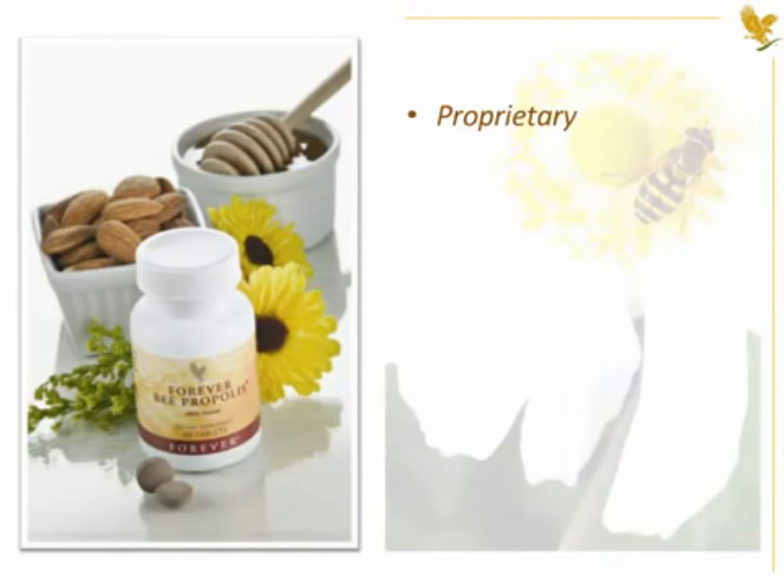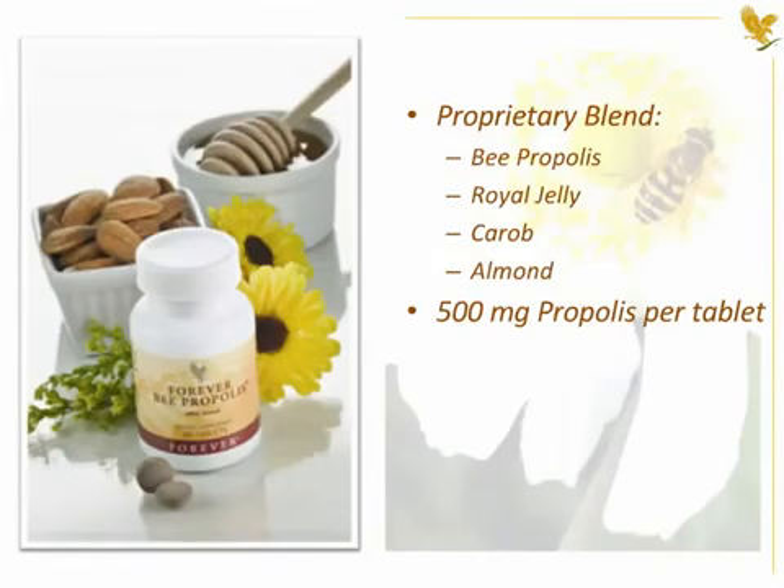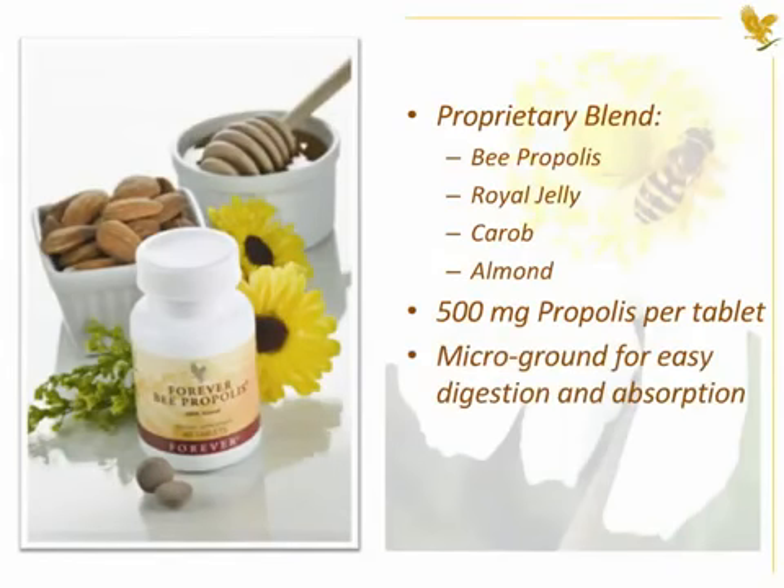Forever Bee Propolis is a proprietary blend of natural bee propolis, royal jelly, carob, and almond to make a great tasting tablet that delivers a full 500 mg of bee propolis. It is micro-ground for easy digestion and absorption.